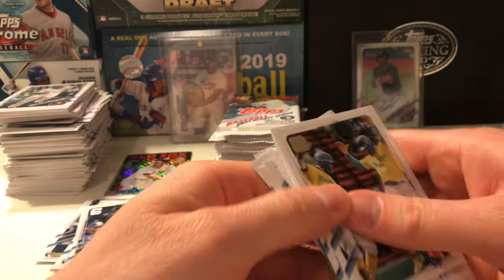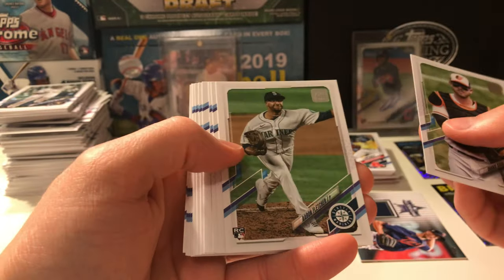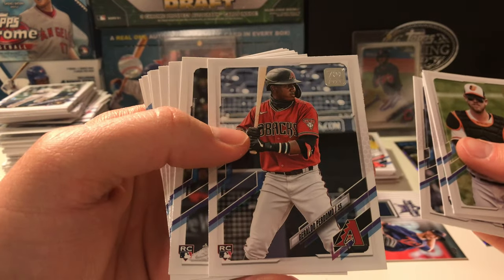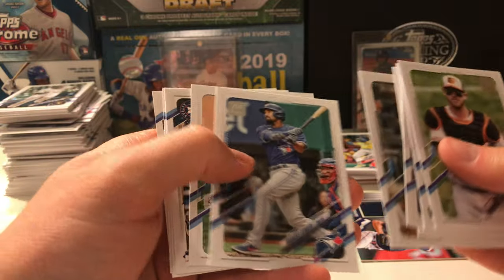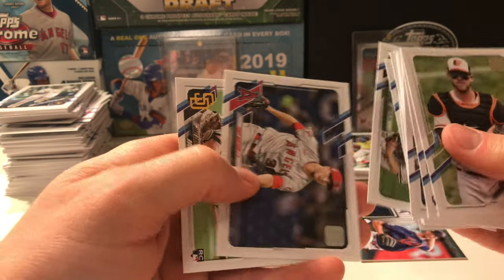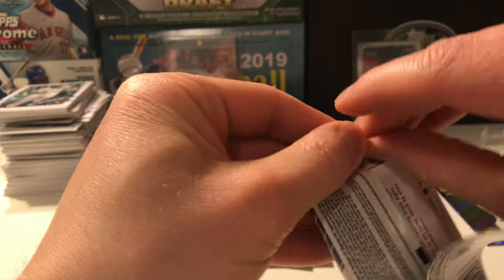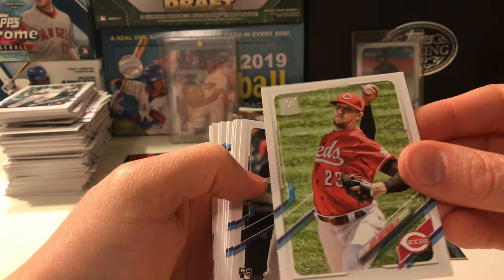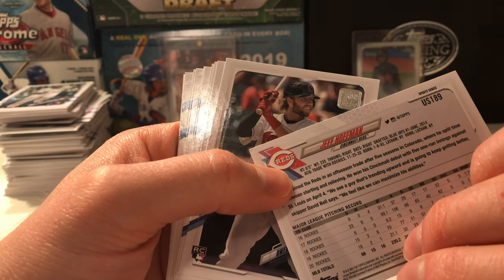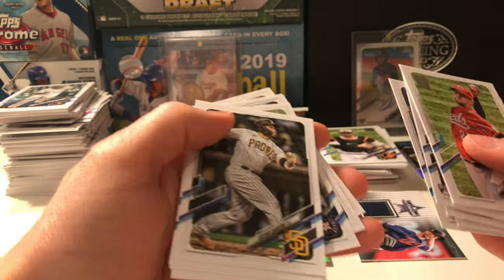Shane McClanahan rookie debut. Keep flying through these packs — appreciate everybody watching, especially when we're 13 minutes in. Chance Sisco, Fletcher, Arrieta, Rolando Perdomo — really like that. Patrick Weigel — I remember pulling an autograph out of I think 2017 Bowman of his. Semien got paid. We have a Cronenworth rookie debut. Don't know what it is with Rays infielders, but he was a prospect of theirs for a long time — right when he got traded to the Padres he took off. Hoffman — formerly of the Blue Jays, then traded to the Rockies. Number four overall pick or something like that. Alec Bohm, Joe Kelly — signs TTM. Carantini, Patrick Wisdom, Gonzalez — another 86 insert.